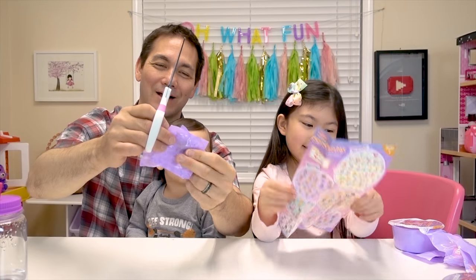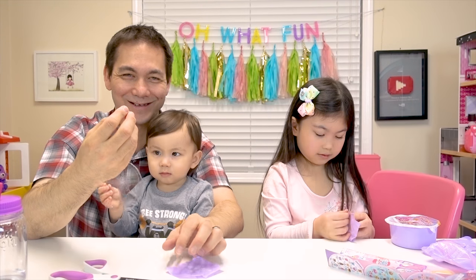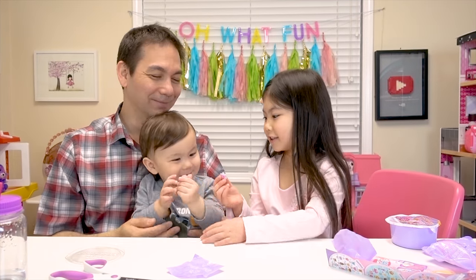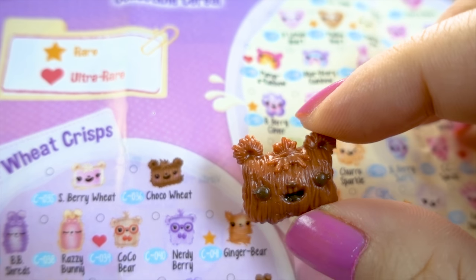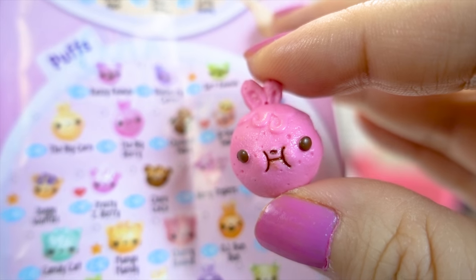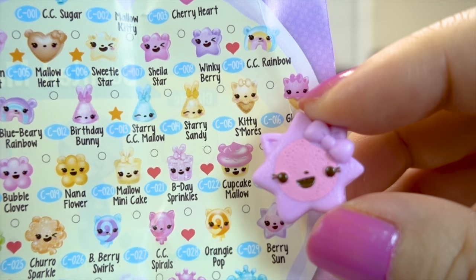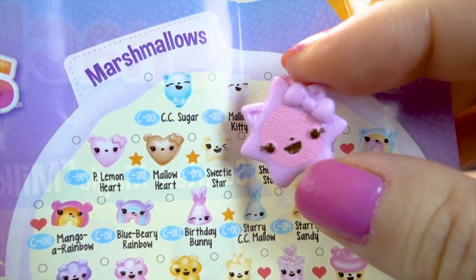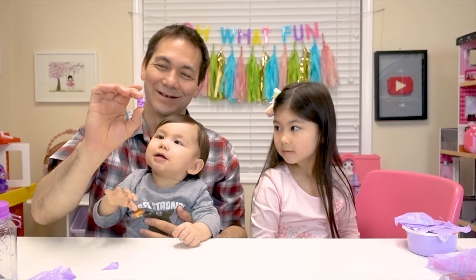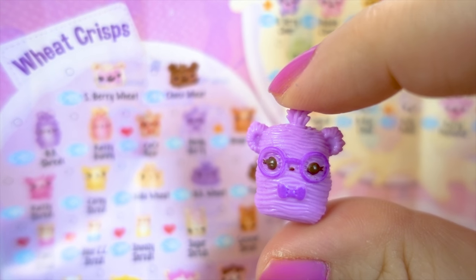Let's open three blind bags - I'll cut them open and we can each open one. Ready, Melody? This one is so cute - it's like a cereal eating cereal! I got Choco Wheat, it's a wheat crisp - so cute! He actually looks really yummy! Looks like Daddy and Koa got the Big Berry, and he's a little puff! And Melody got Berry's Son and she's a marshmallow! Look at that cute bow!